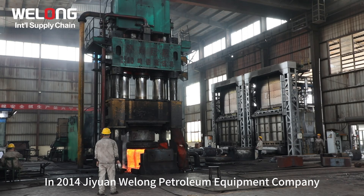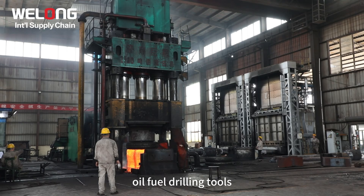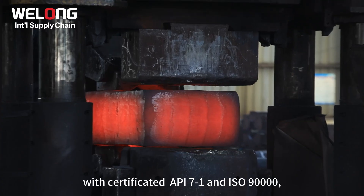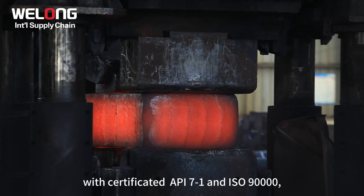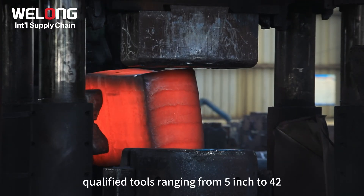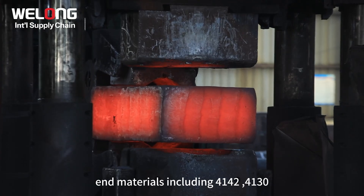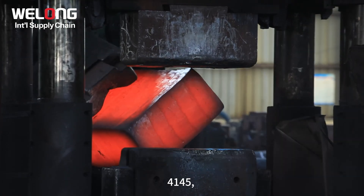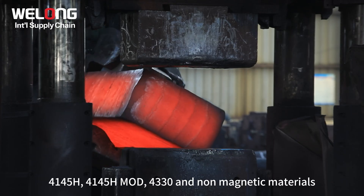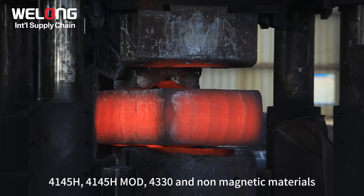In 2014, GUN Wellong Petroleum Equipment Company Limited was invested to produce forging bodies for oil field drilling tools. With certified API 7-1 and ISO 9000, we can provide qualified tools ranging from 5 inch to 42 inch, and materials including 4142, 4130, 4145, 4145H, 4145HMOD, 4330, and non-magnetic materials.